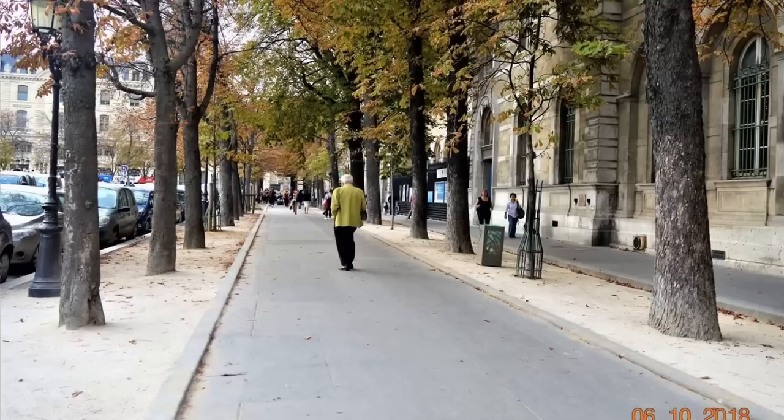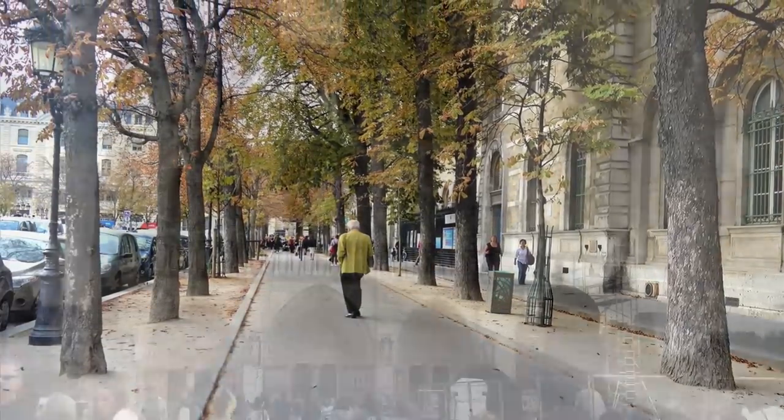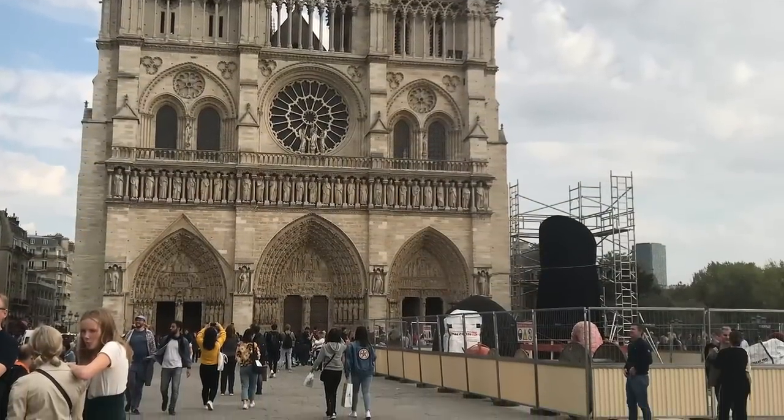After the museum, I went to Notre Dame Cathedral — this was before it got fire, obviously, because I visited in 2018.